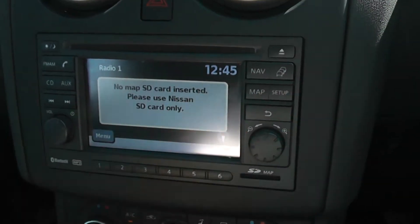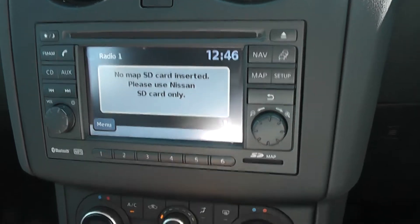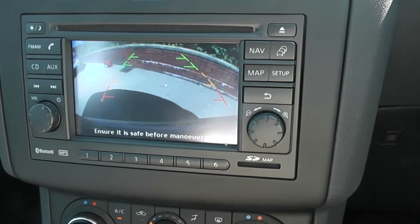There's a touch-screen satellite navigation system when the SD card is in, and from here you can also see the view from the rear-view camera. As you can see, it's a nice, large colour screen.